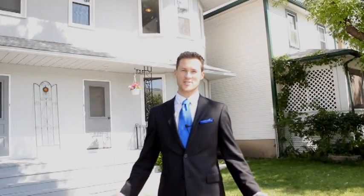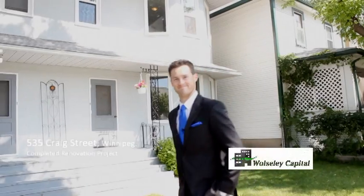Thanks for coming to see all the renovations here at 535 Craig Street, the side-by-side duplex here in Winnipeg, Manitoba. Thanks a lot.